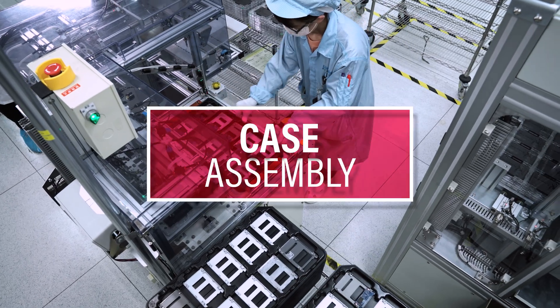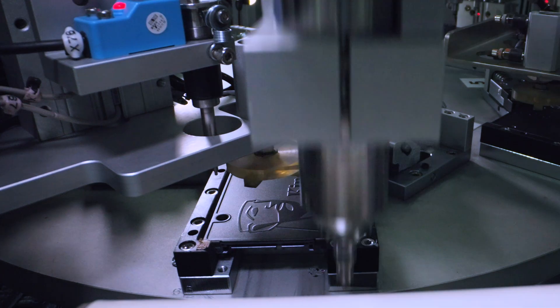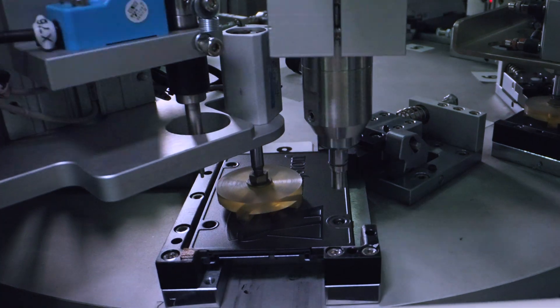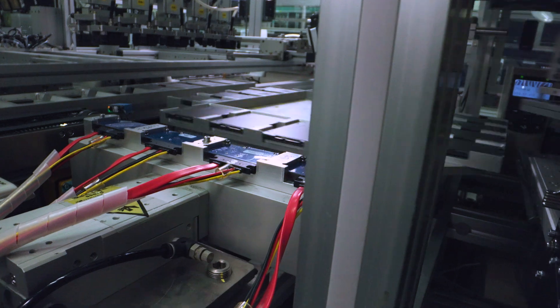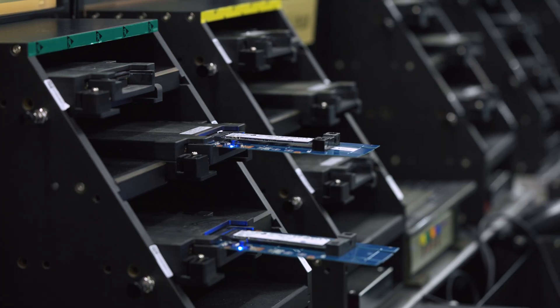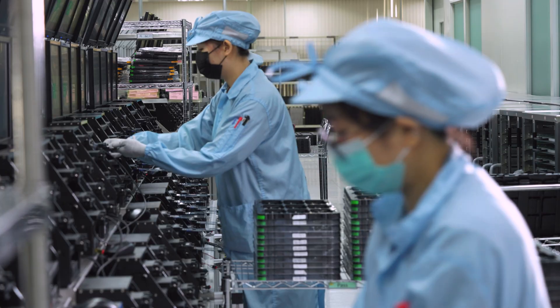With these rounds of testing complete, the 2.5-inch SSDs are now ready for case assembly. The M.2 SSDs do not require case assembly and will go straight to the next step. Once the SSD is built, it goes through a final round of labeling and QC testing. Here the SSDs are checked for quality control and device info, followed by a visual inspection before going to the QA gate for a final function test.